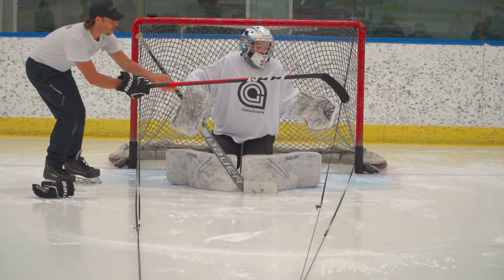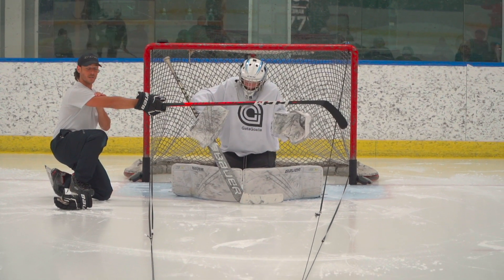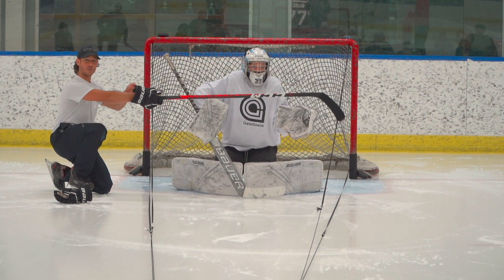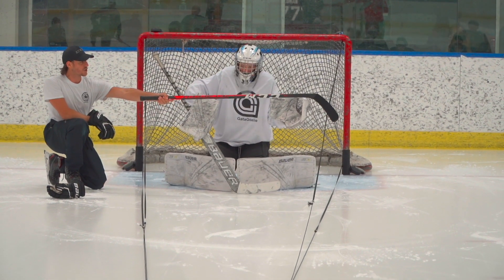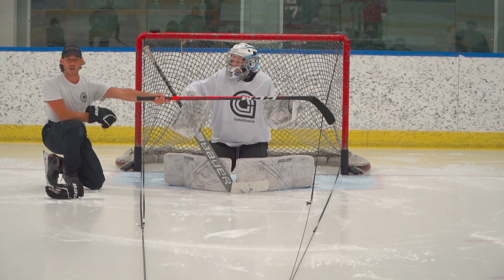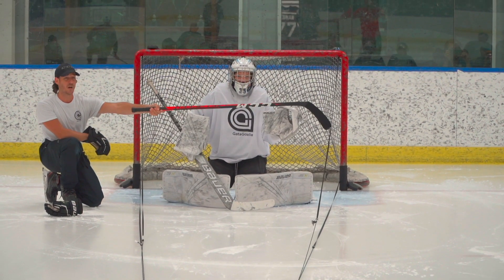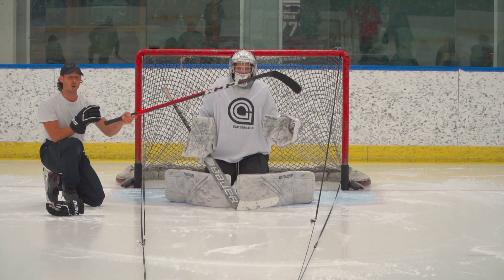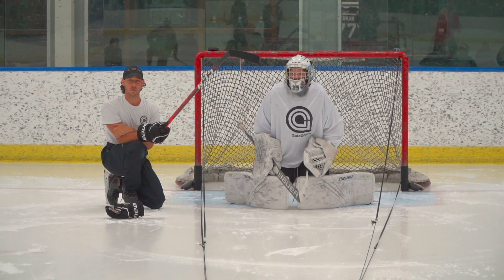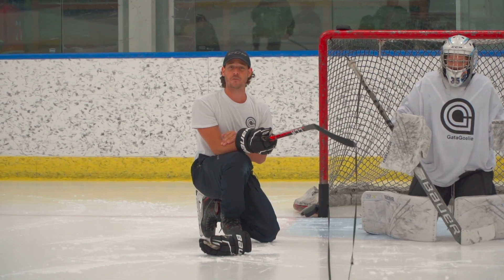Look at this — he's able to touch the crossbar without even raising his hands. All he did was move forward. See how the crossbar goes across there? Any shot that goes above my stick will hit the glass above the net. And do we have to worry about it? No. So what happened to the net — did it get bigger or smaller? It got smaller, making it harder for the shooter and easier for us.